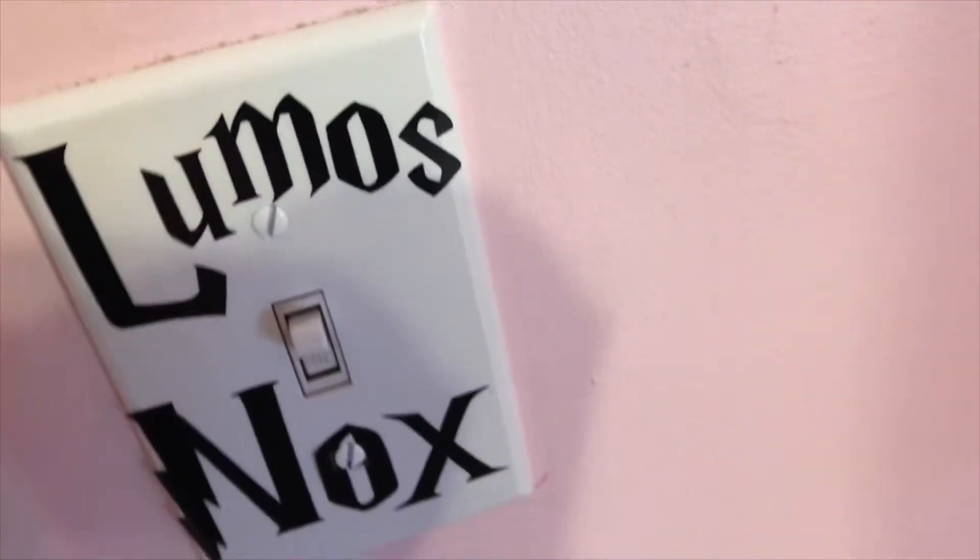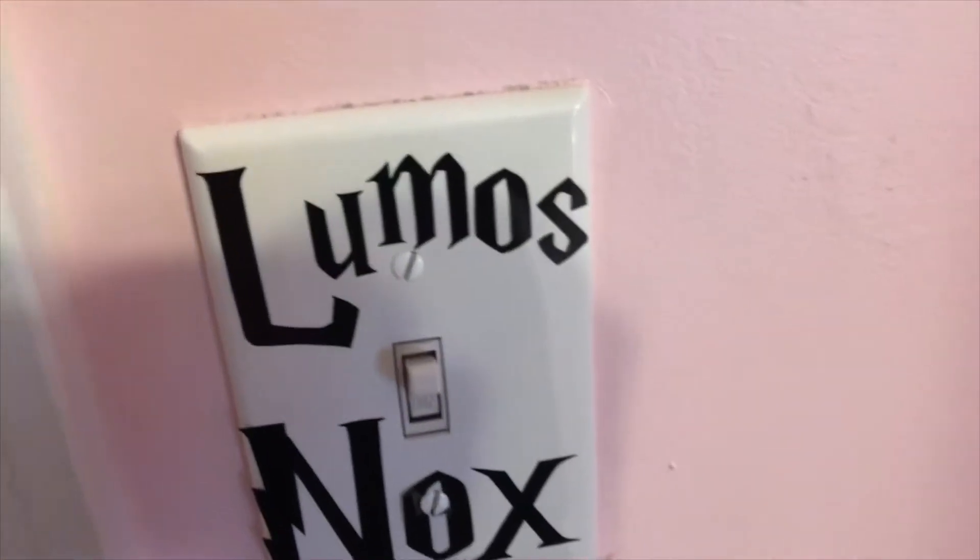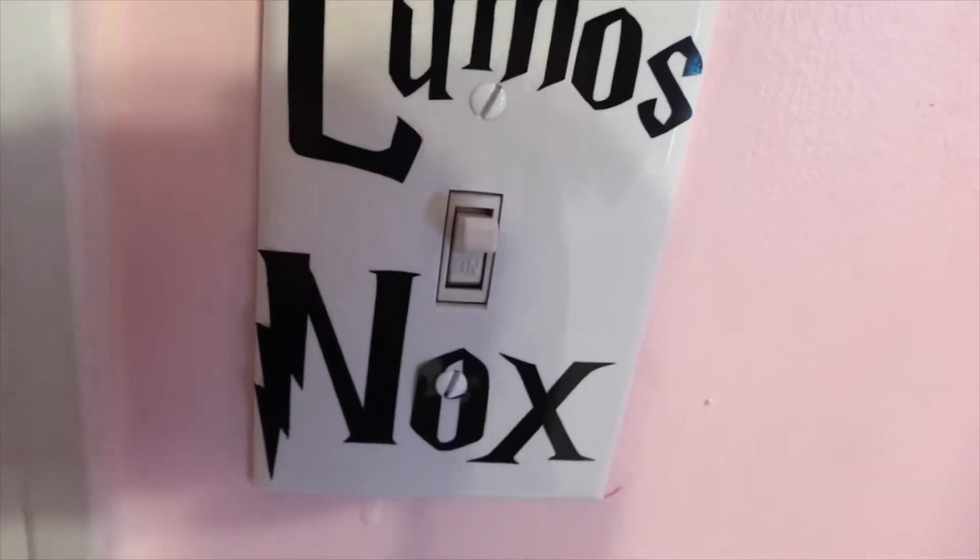Here I have my Lumos and Nox light switch — it's just a little sticker that you stick on any light switch cover.